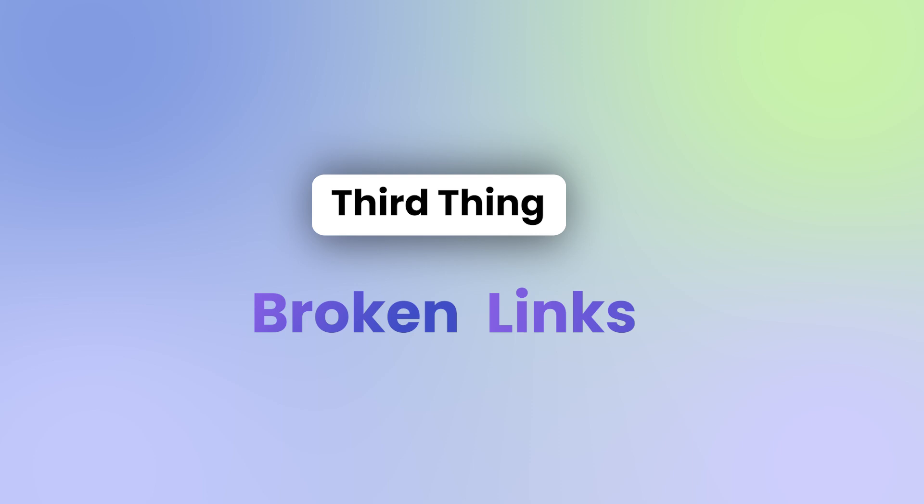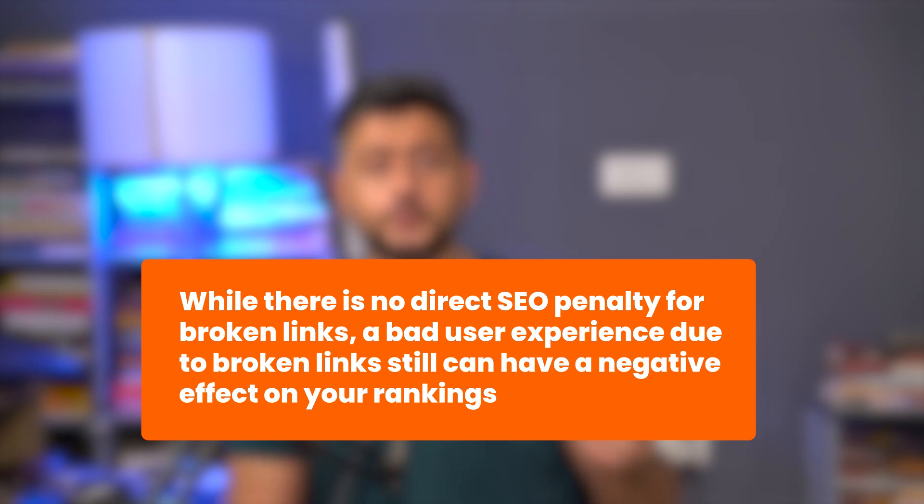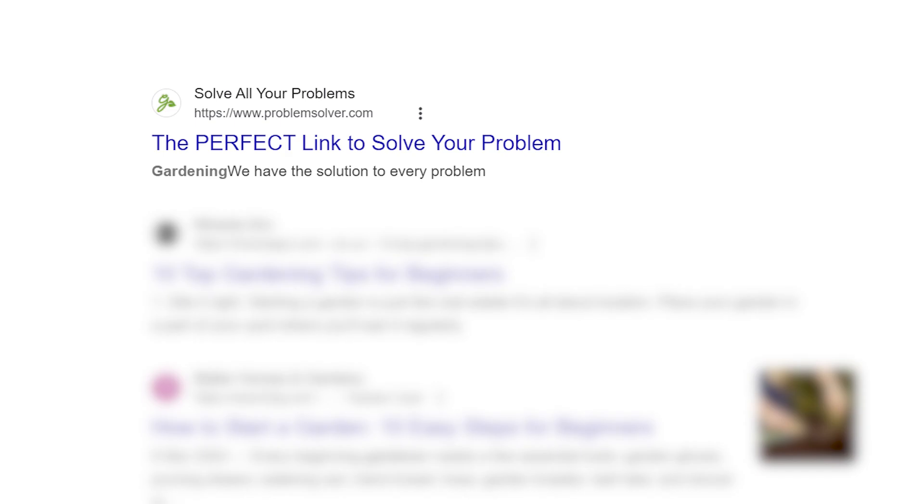Number three on the list is broken links. Now, there's no SEO penalty for having broken links on your website. Google's not going to punish you and reduce your rankings in the search results. But it does have a huge penalty for user experience. Imagine trying to find something extremely important, clicking a link that says 'this is the exact solution to your problem,' and then seeing a 404 error. It will be very frustrating and you probably won't return to that website.